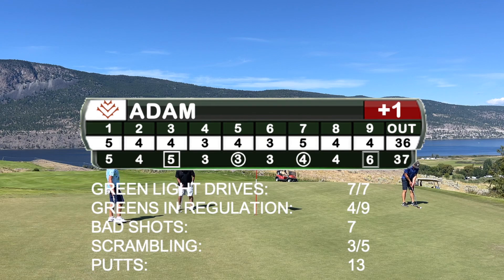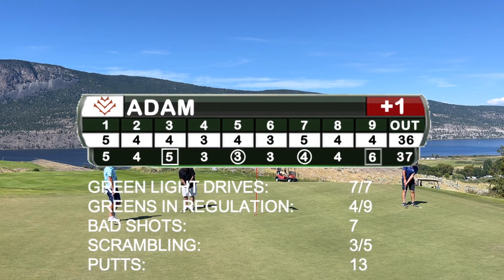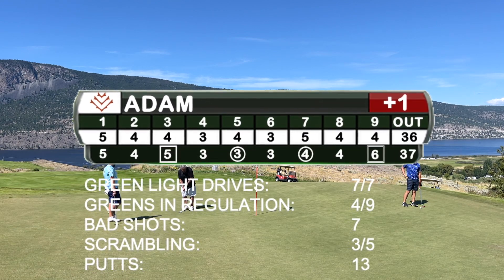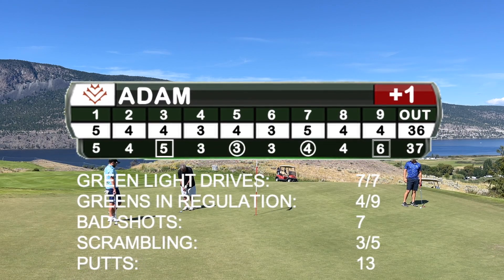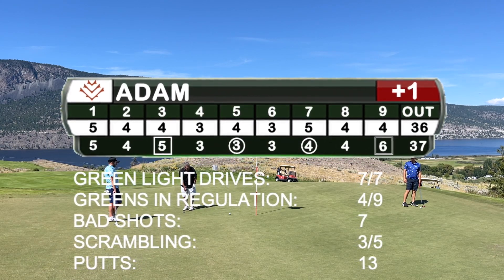Every fairway, half the greens, and 13 putts — that's just a good day, especially coming off the last day of the Van Open. It's a great day heading into the back 9 at Sagebrush.